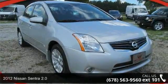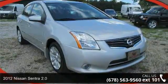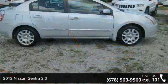Presenting the 2012 Nissan Sentra 2.0. This may be the set of wheels you've been looking for.